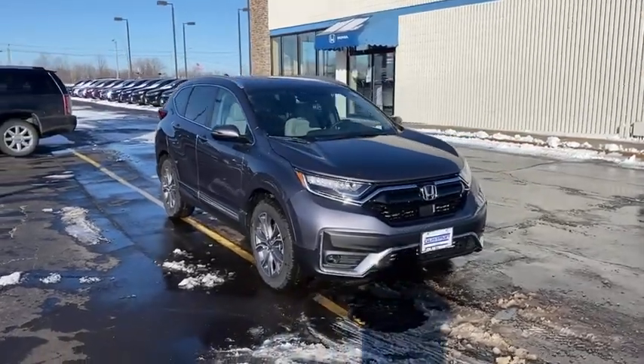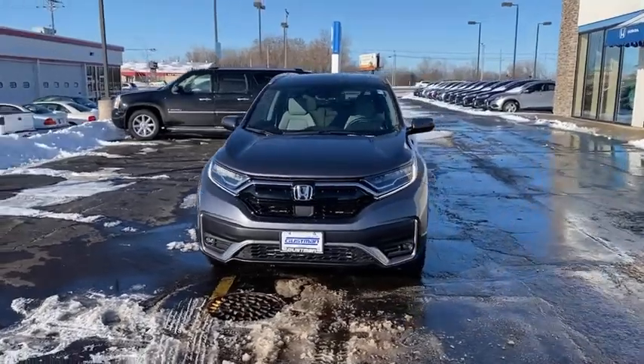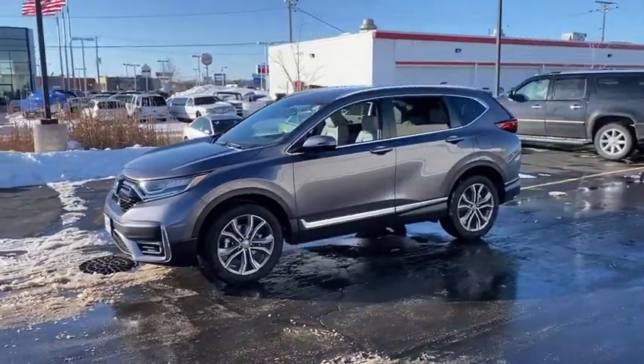Looking for the right vehicle? Check out the 2021 Honda CR-V — a top recommended vehicle because of its car-like driving manners, good value, cool technology, and comfy interior.